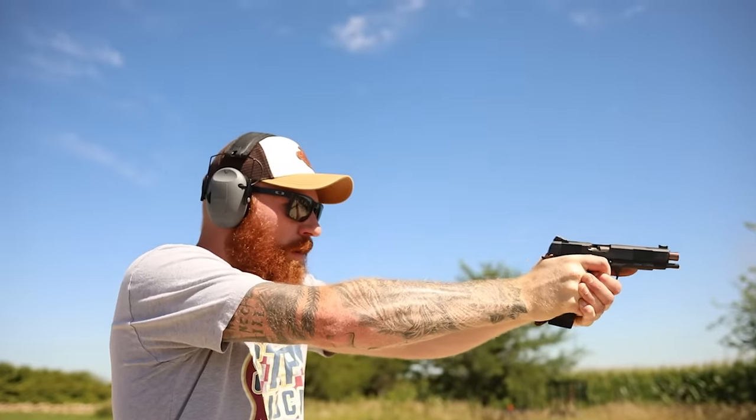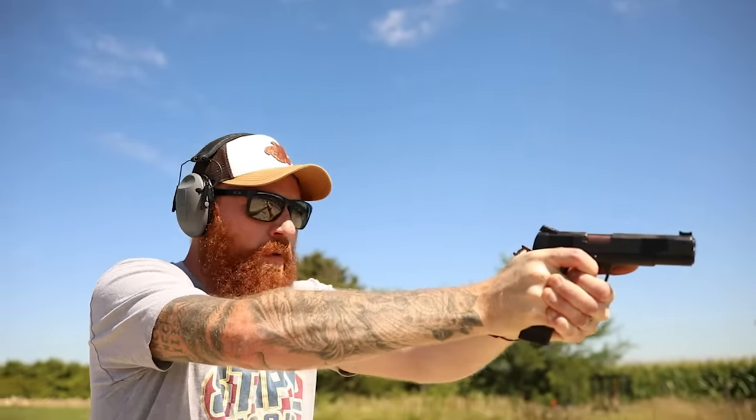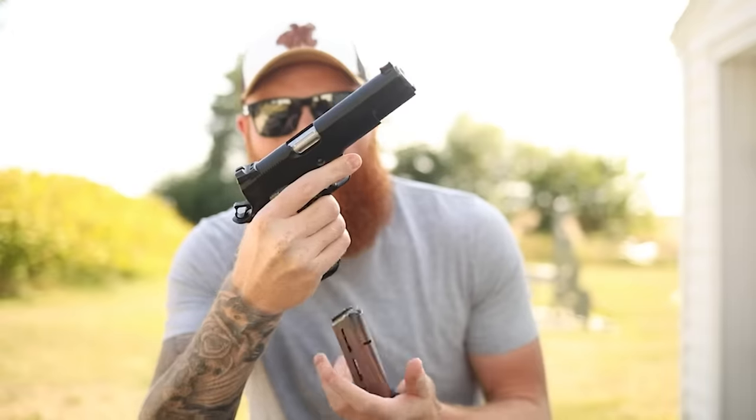Before we do that, I want to mention my Patreon supporters — thank you guys very much. It's because of you guys we have a lot of these guns on the table. Go to the description and sign up for Patreon; we try to make videos for you and not the industry. Also in the description is a link to a local shelter in Ames, Iowa — the YSS. Those kids could really use your help, so please go donate.